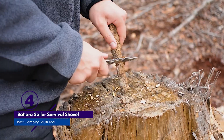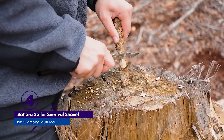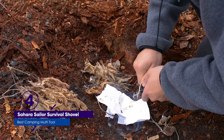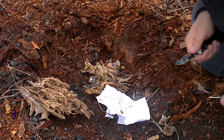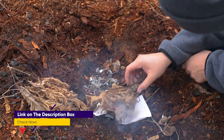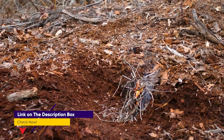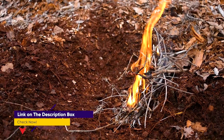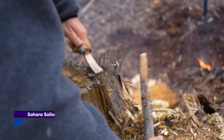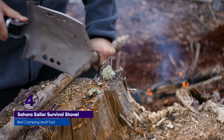The Sahara Sailor Survival Shovel is a small, portable shovel with 23 tools you will need on the trail. The adjustable shovel head converts into a hoe, hook, wrench, saw, axe, and hammer. The other tools embedded in the handle include an emergency whistle, fire starter, hacksaw, knife, bottle opener, and more. All of this folds into a 10x7-inch case and weighs only 3.5 pounds.